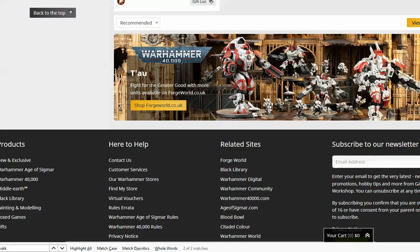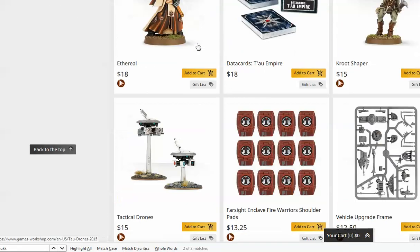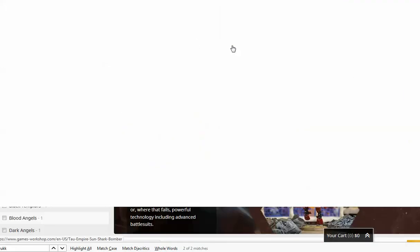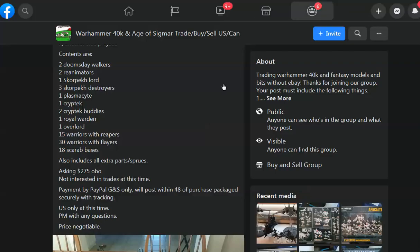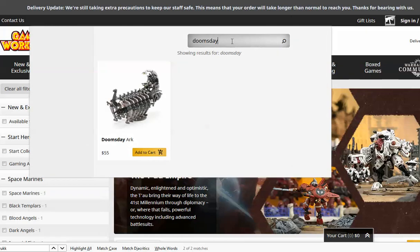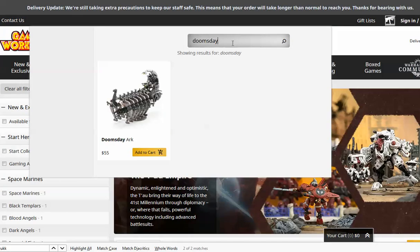Let's zip on over to the Games Workshop site. When you're pricing things, you've got to have the Games Workshop site up so you can check the prices of things. It says only 30 Warriors with Flayers — oh, so there's 45 Warriors. That's a very weird number to have. Doomsday Walkers — I have no idea where those come from. Maybe that's $100 retail, who knows.